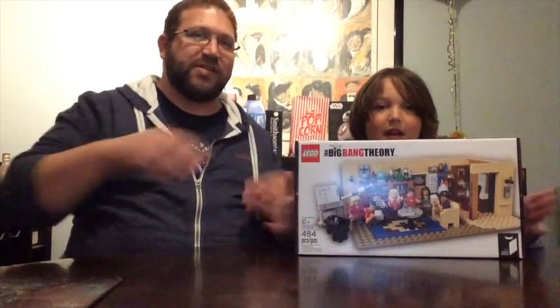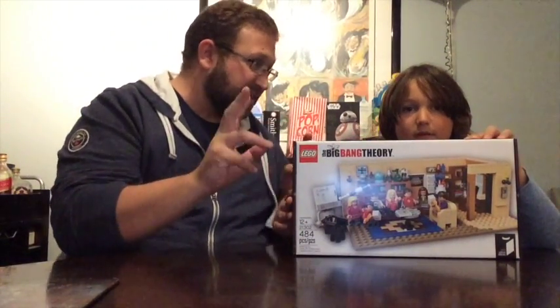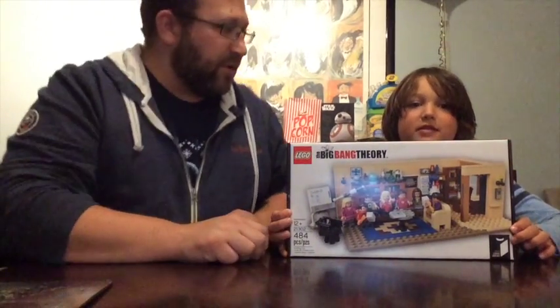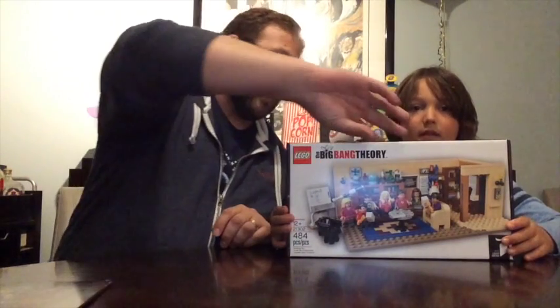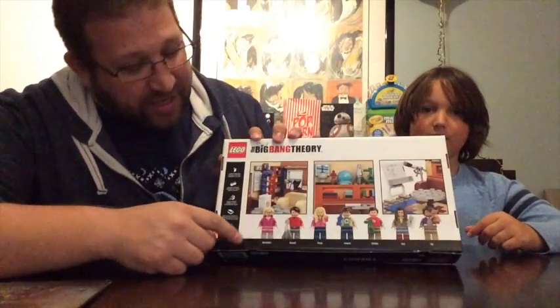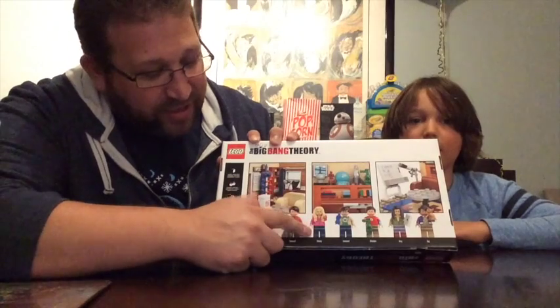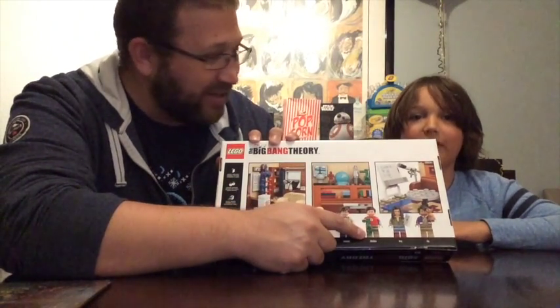Oh, so this is a very special set. This is one of the Ideas collection, right? Yeah. It's Leonard and Sheldon's apartment. Awesome. It comes with a lot of figures, this set — it's actually what makes it one of the ones that's worth it. And on the back, it shows you who it comes with: it comes with Bernadette, and Howard, and Penny, and Leonard, and Sheldon.